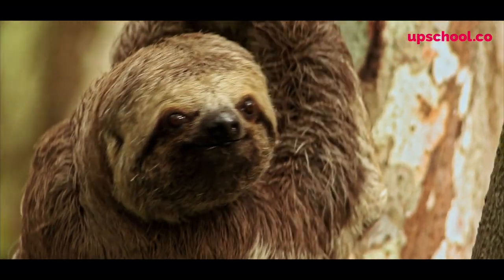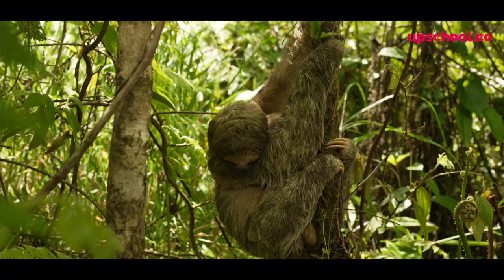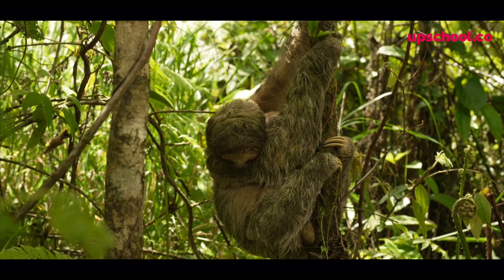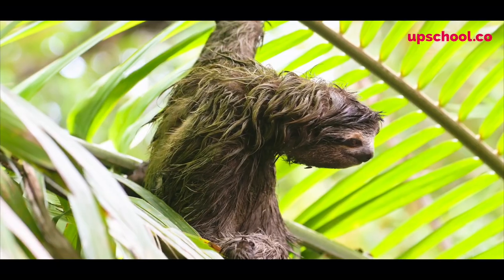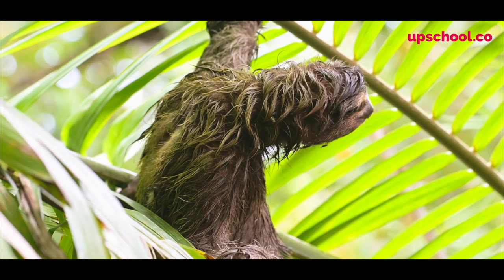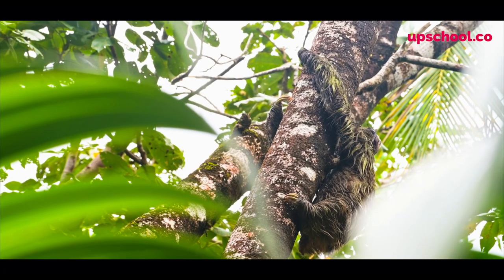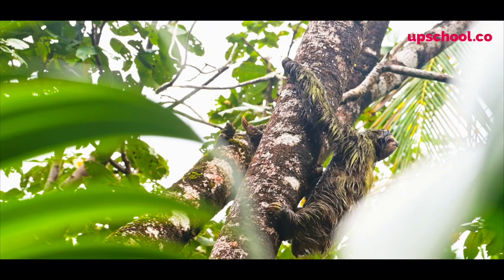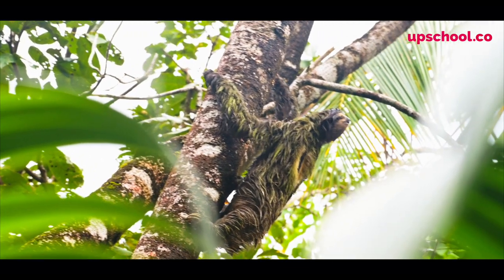Sloths are absolutely adorable but they're amazing for a number of reasons. When you take a look at this sloth it's very very hard to see. It blends in with the bark, it blends in with the leaves, and that's because of a unique adaptation to its fur. In fact its fur is covered with something called algae, which is a living organism that changes its color from white to a browny green, causing it to be camouflaged.